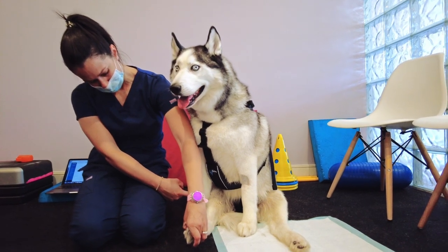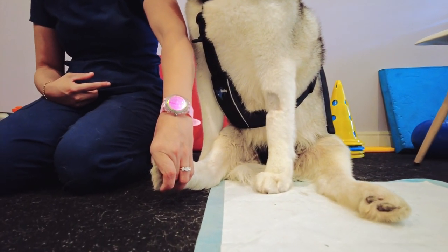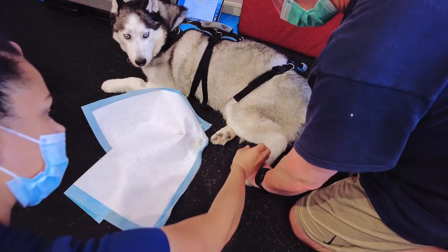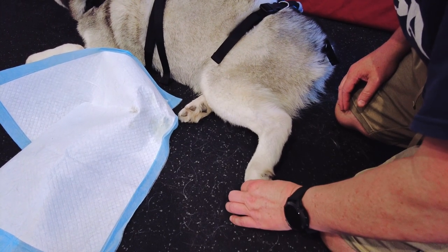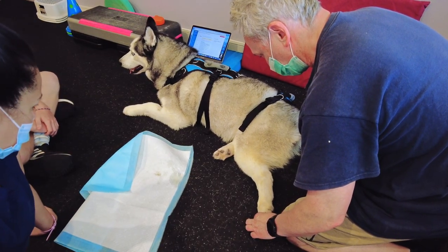Toe pinches are a great little home exercise you can start doing immediately to stimulate the neural pathways affected by a spinal stroke. Gently squeeze the skin between your dog's toes until you feel the dog make an effort to move their leg away. This is an important withdrawal reflex that can be very helpful in the early stages of rehab.